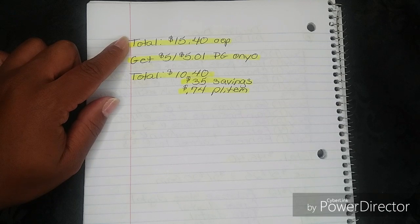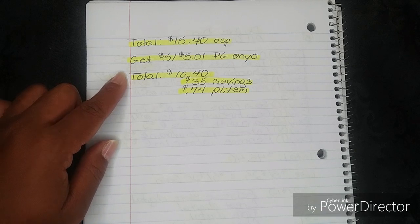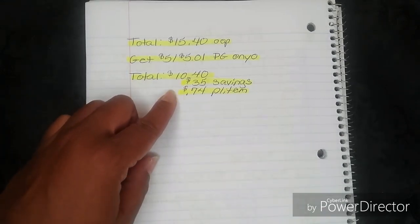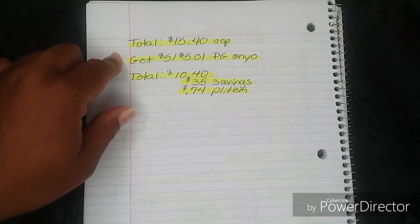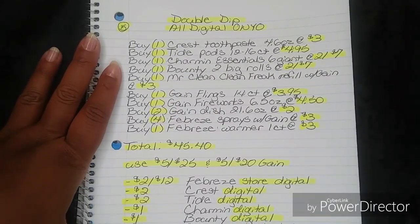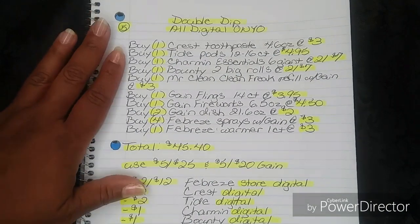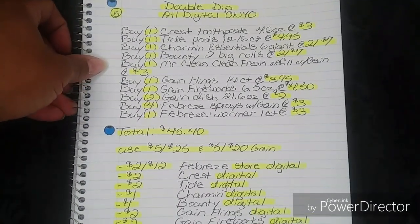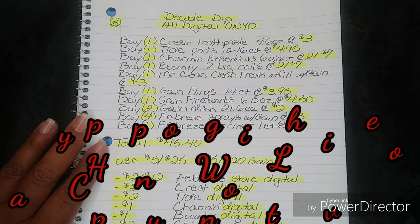So do not load that Mr. Clean coupon. Once you pay your $15.40 out of pocket, you will get back on the bottom of your receipt a $5 off a $5.01 purchase from P&G. That drops your effective total to $10.40 — a $35 savings — breaking everything down to $0.74 per item when you calculate in that $5 off $5.01 ONYO. That's around 13 products, which is still an amazing deal even paying $15 out of pocket without the ONYO coupon. Thanks so much for watching — don't forget to like and subscribe, and happy couponing with love. Bye!